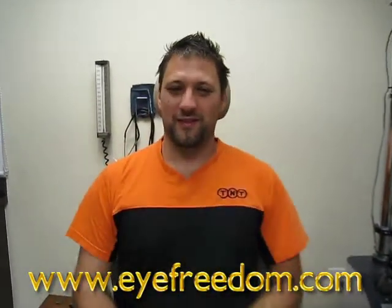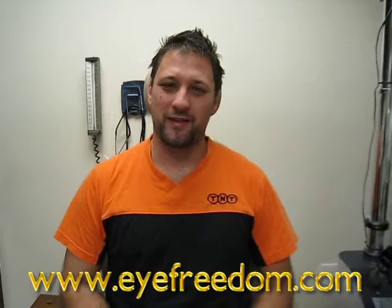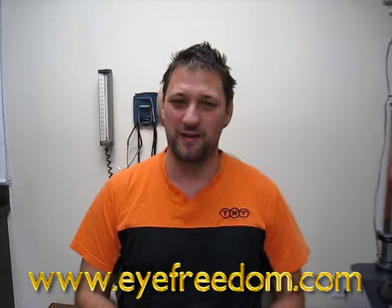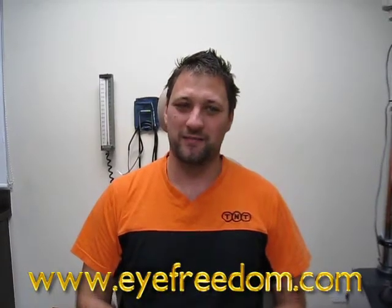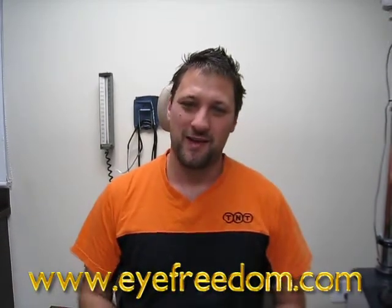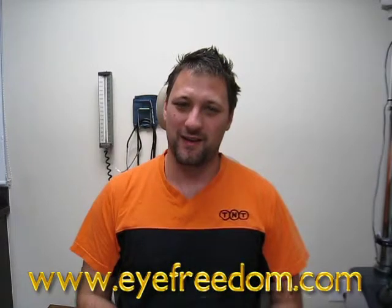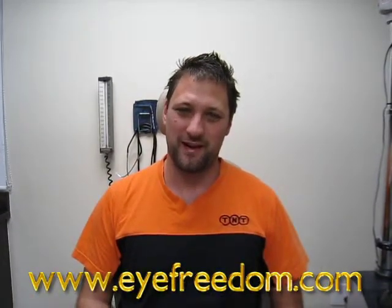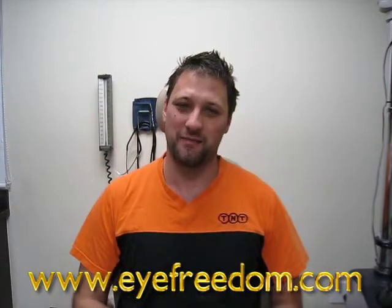Hi, I've been having issues with keratoconus for years now. Since I was about 16 it's been really bad and my vision's been bad. I've been wearing the regular hard contact lenses and it's been helping my vision, until I got an eye infection in my left eye.